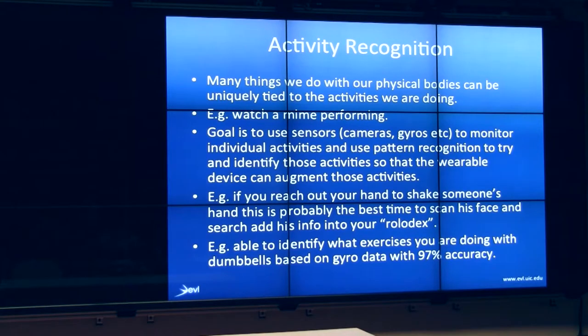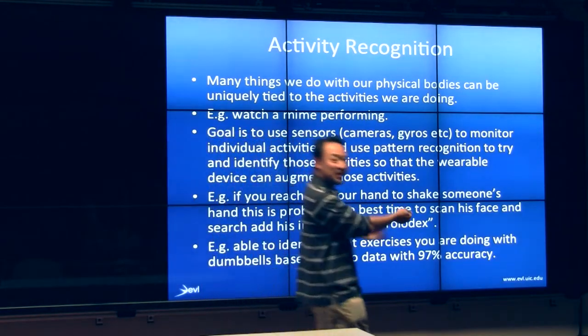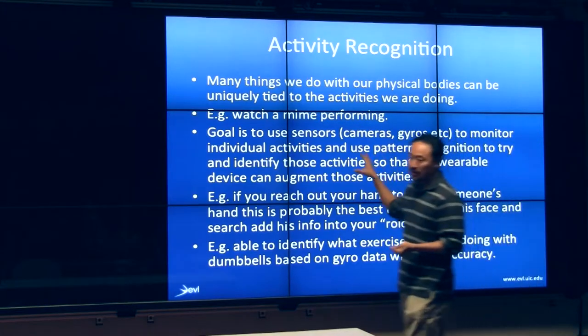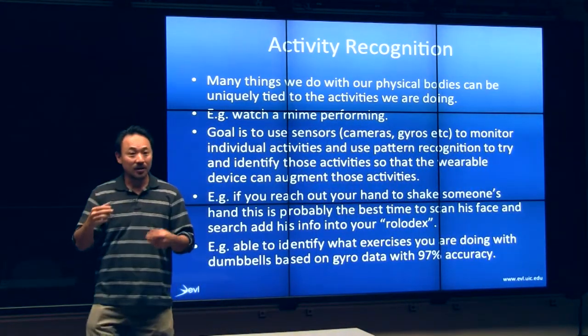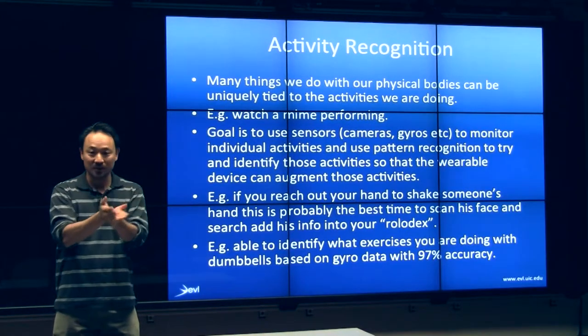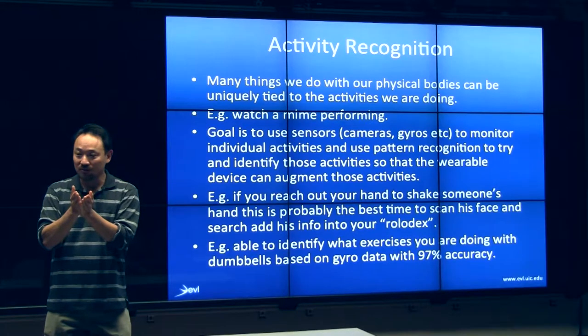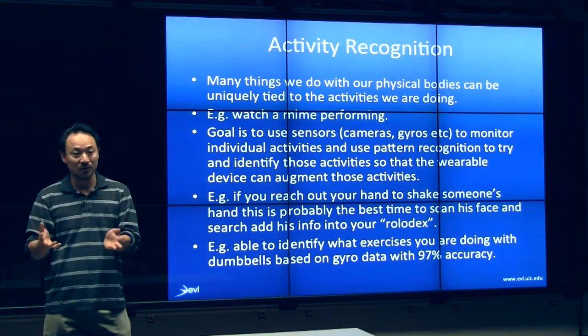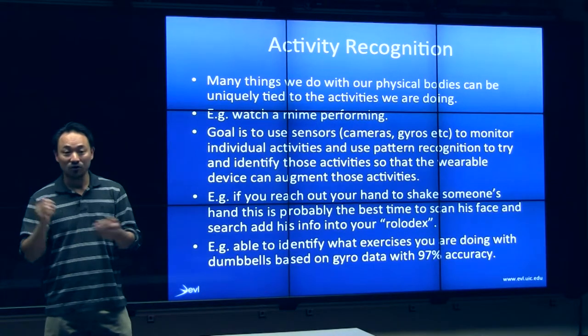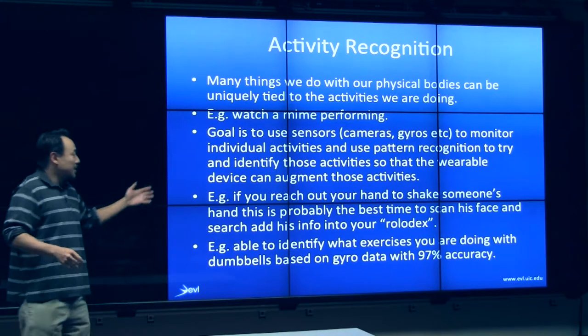Let's talk about activity recognition. You've all seen mimes — when they do this kind of thing, immediately you know they're pulling on a rope. The folks who do research in activity recognition are saying that humans do so many things that are so characteristic of particular tasks, that if we can figure out using gyros or cameras what they're doing, this is the opportunity to intervene and inject intelligence in computing.